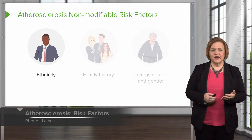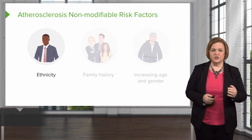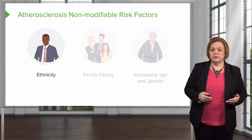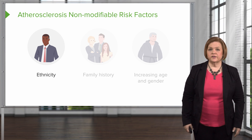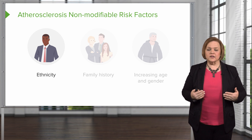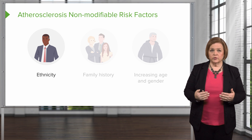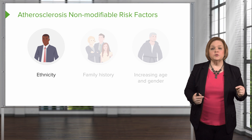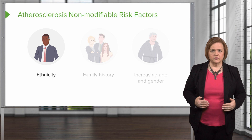Now we're looking at non-modifiable risk factors. This is an important section to remember because this is where we can help patients become healthier. Don't look at this like you're just a victim with nothing you can do if you have this risk factor. It's a clue — it's letting you know that if you have this non-modifiable risk factor, meaning it's not something you can change, then it just helps you be aware that this is an area you need to be extra sharp and on guard for.